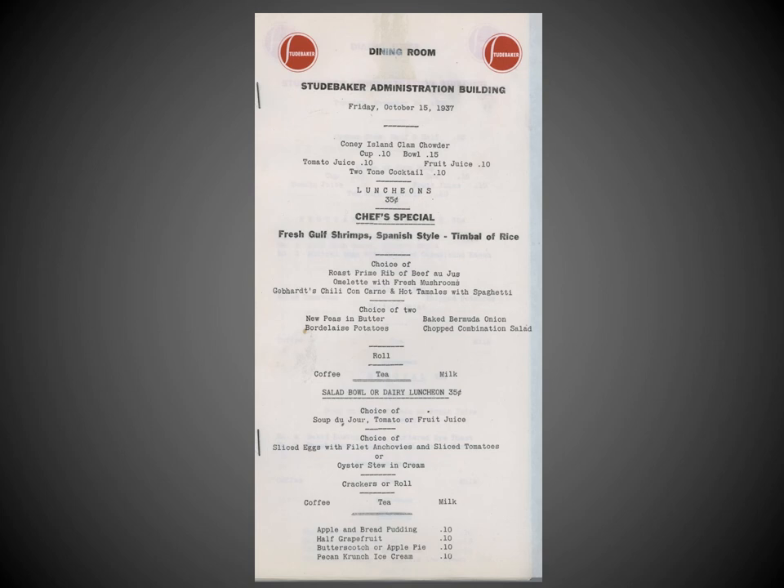Other choices included roast prime rib of beef, or Gebhardt's chili con carne and hot tamales with spaghetti. Beverage options included coffee, tea, or milk, and you can finish off your meal with apple or bread pudding, half a grapefruit, butterscotch or apple pie, or peach crunch ice cream — my personal choice — all available for one thin dime.